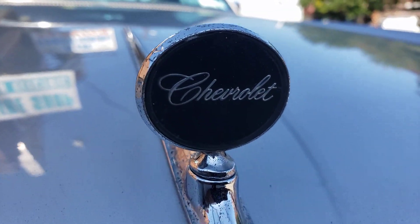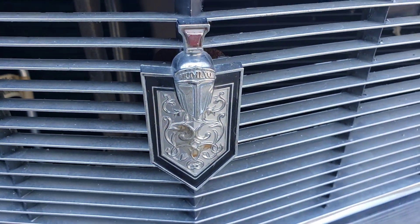Here it says Chevrolet. You got the Monte Carlo Shield.